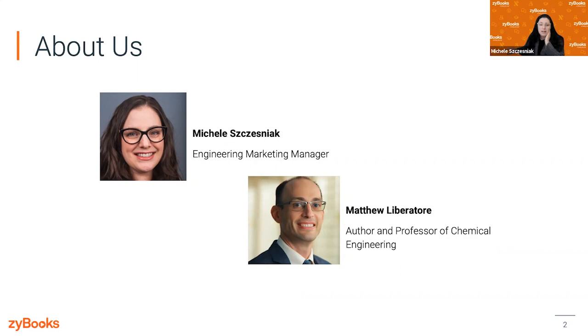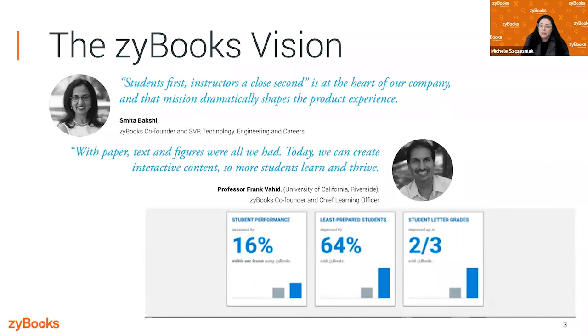For those of you unfamiliar with Zybooks, as I mentioned, we are a professor-founded company. Professor Frank Vahid was having a hard time getting his students to read and stay engaged in his class, and therefore his students were having a hard time succeeding. So he came up with the notion of an interactive online platform that allows students to learn by doing. He partnered with Smita Bakshi and they created Zybooks.